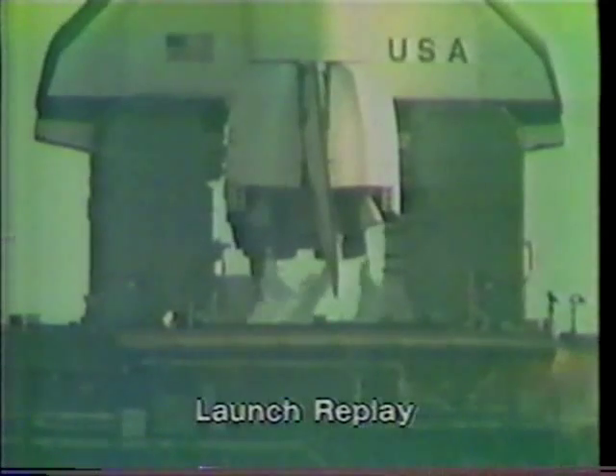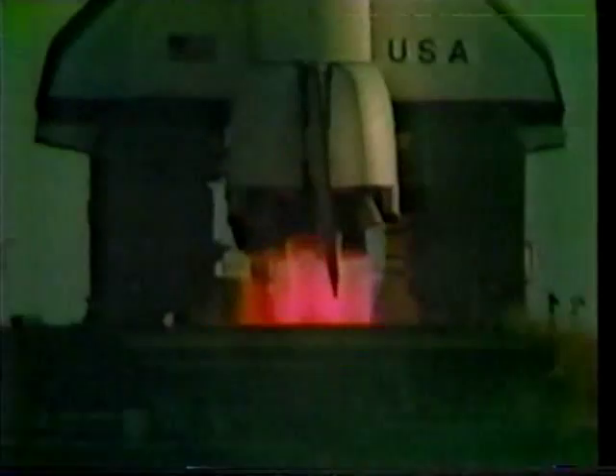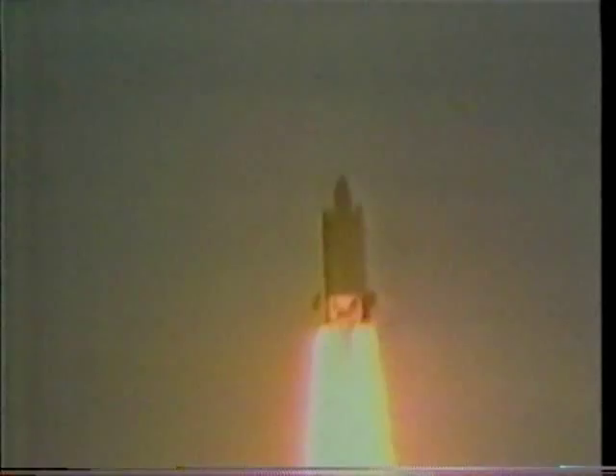9, 8, 7, 6, 5, 4 — we've gone for main engine start. We have main engine start. We have liftoff of America's first space shuttle, and the shuttle has cleared the tower. Never came close to the tower; they were a little concerned about that. And it's turning around.